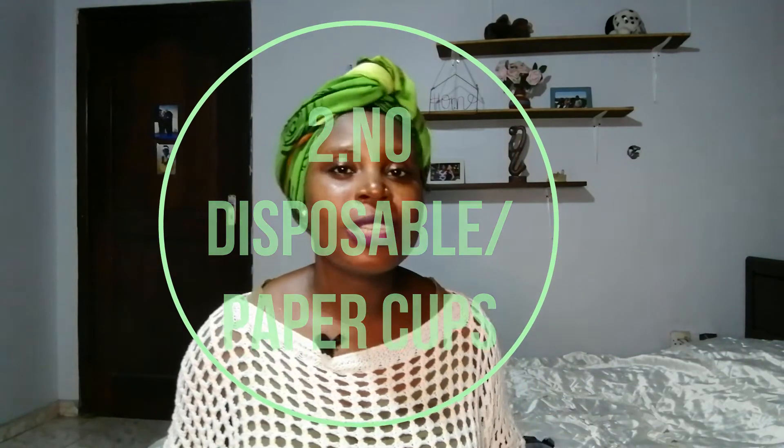Those are some of the ways I'm trying to cut down on plastic bag waste. If you have any other ideas, please comment below — I'm always on the lookout for new ideas. The second habit I've tried to adopt is to reduce or completely stop using disposable cups. About once a week or every other week we like to buy hausa koko, which is a type of porridge and a really popular Ghanaian street food for the entire family.